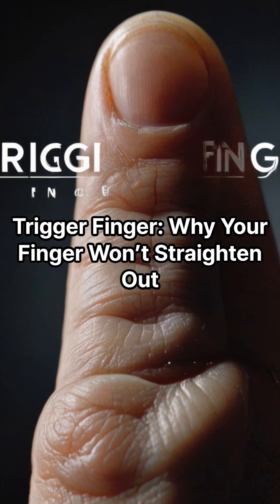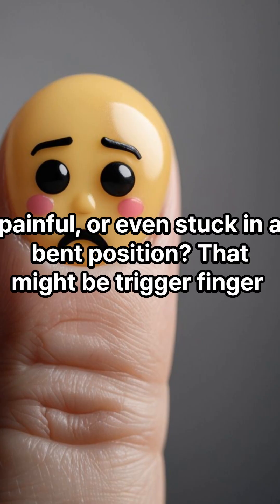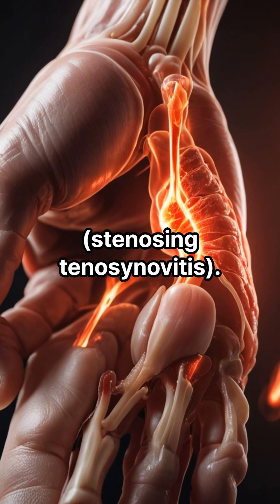Trigger finger — why your finger won't straighten out. Ever wake up with a finger that feels stiff, painful, or even stuck in a bent position? That might be trigger finger, also known as stenosing tenosynovitis.